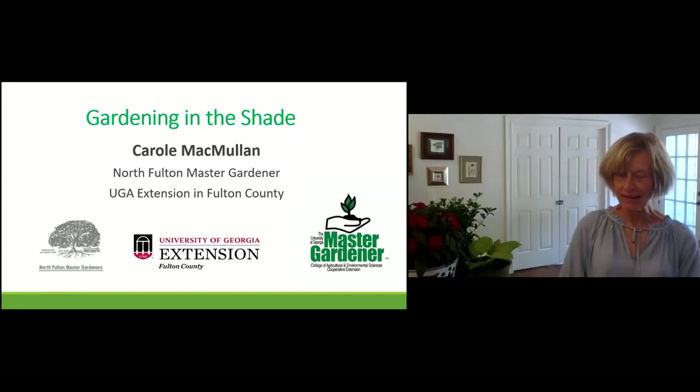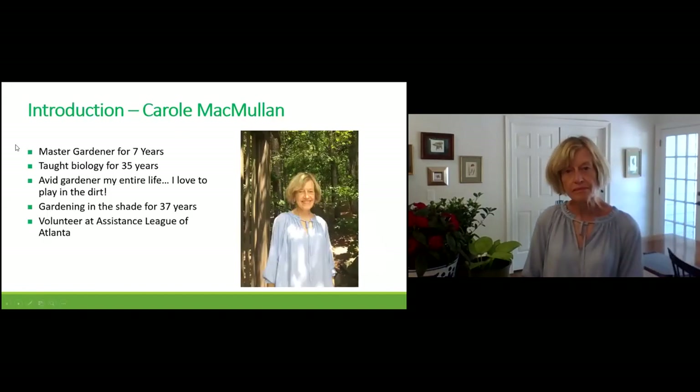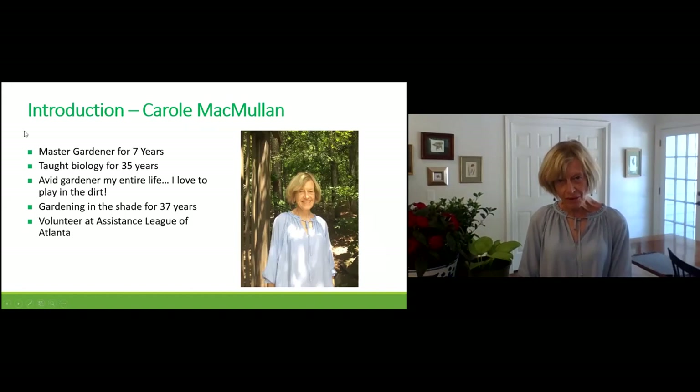Hi, I'm Carol McMullen. I'm going to be presenting to you today a program on gardening in the shade. I am a North Fulton Master Gardener, and the Master Gardener program is through the UGA Extension, specifically in Fulton County. To give you a little bit of background, I think I was meant to be a gardener. I've been a Master Gardener now for seven years. I taught biology for 35 years and I've been an avid gardener my entire life.